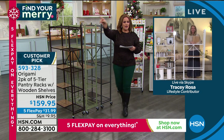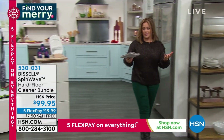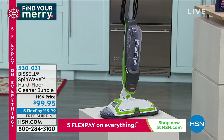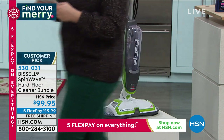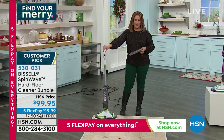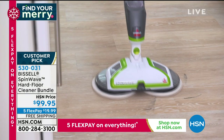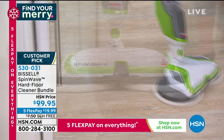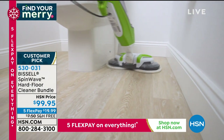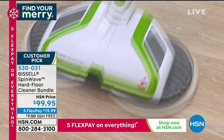Moving on to Bissell: you'll never stop cleaning floors, but what if we eliminated the nasty mop-and-bucket routine? Introducing the Bissell Spin Wave — a big customer pick with 250 reviews. It's a wonderful hard floor cleaner: those spinning pads don't just mop, they buff the floor as they go. This is an HSN exclusive bundle on free shipping and handling, available on flex for $19.99. Jenny Bond joins to demonstrate.